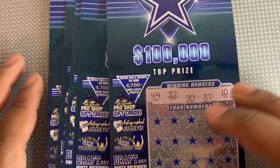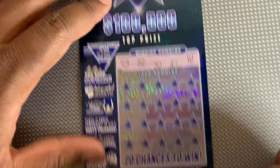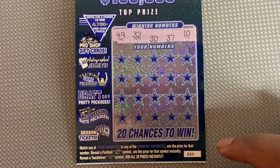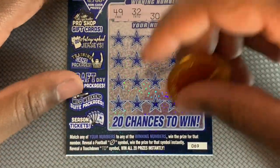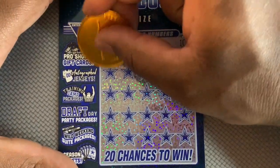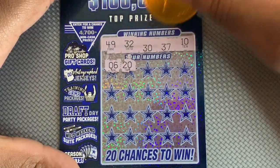What's up guys, it's time to do some Cowboys tickets — my weekly battle with Blue Texas Tornado. I do the Cowboys tickets, she does the Texans tickets, so go check out how she does. I got ticket number 69 to start off with, looking for 49, 32, 30, 37, and 10. The football symbol is the instant win and the TD symbol is a win all. Let's see how we do this week.